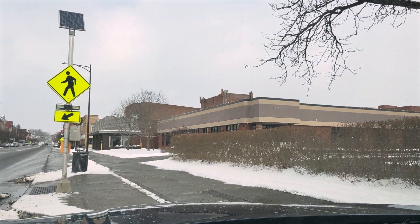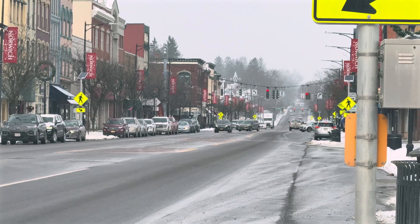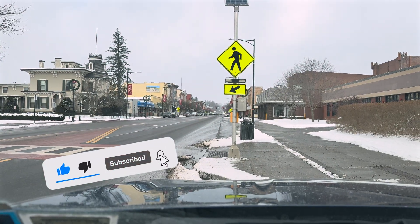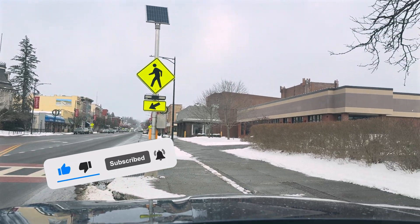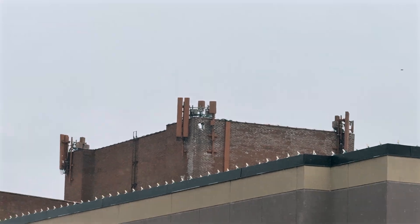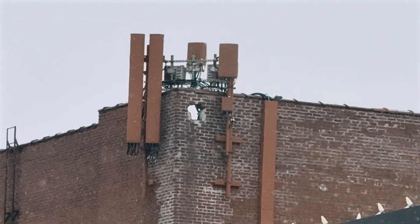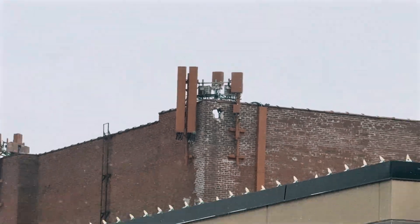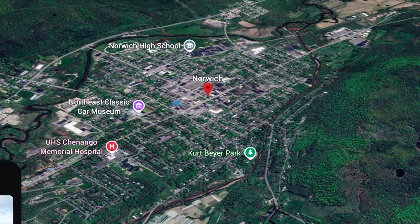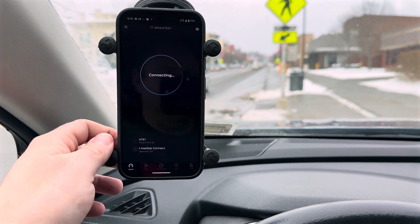Welcome back to Upstate Speed Test. Today I'm in Norwich, New York for work, and we're going to run a speed test here in the heart of downtown Norwich. There's a Verizon macro right up on top of this roofline that was just recently upgraded with C-band, and CBRS is down there as well. I haven't been to Norwich since this was turned on, so it'll be very interesting to see the performance of all three providers.